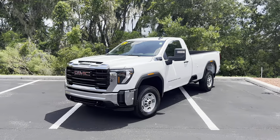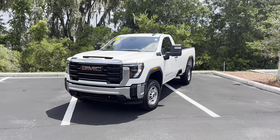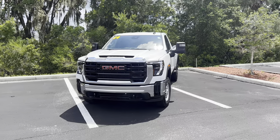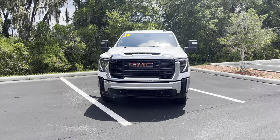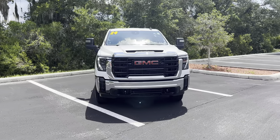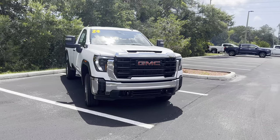GMC updated their fifth generation heavy duty Sierras for 2024. We've already reviewed several diesel models from both Chevy and GMC — both single rear wheel and dualies. Here we have our very first gas-powered base model. The base price is $44,000, plus an additional $3,000 for the four-by-four, making this just about the cheapest way into a heavy duty truck.